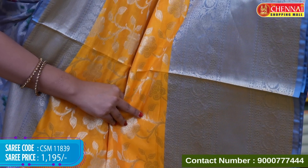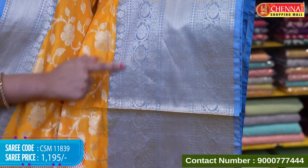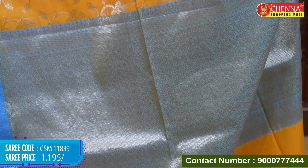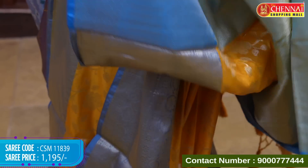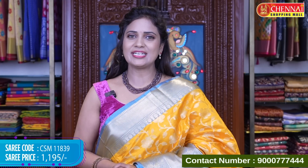Both side borders are stone blue — grey and stone blue mixed — with gold zari intricate floral lines, wavy floral lines, box pattern with floral motifs, and cross pattern. Top border has only cross and floral design. Length difference is there. Pallu is contrast with a gold brocade floral design and tassels. The blouse is a beautiful tissue blouse in contrast with floral design and borders. Saree code CSM 11839, price Rs.1,195.